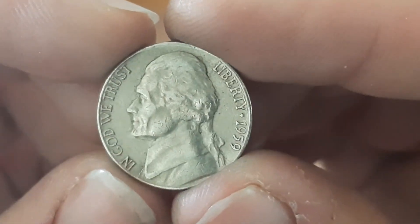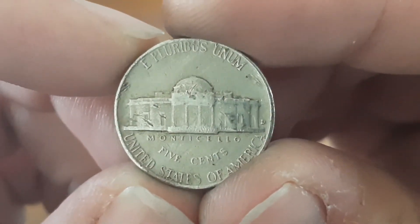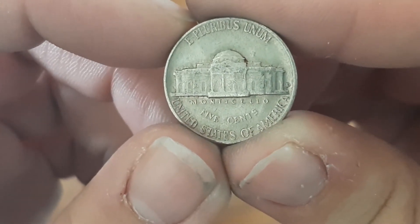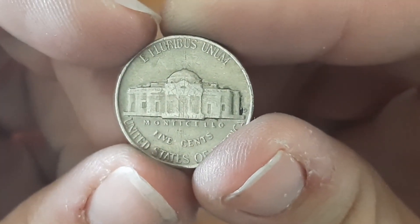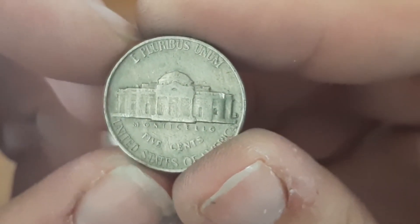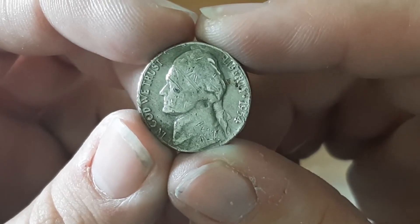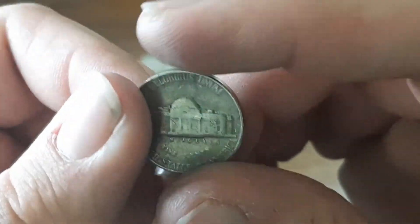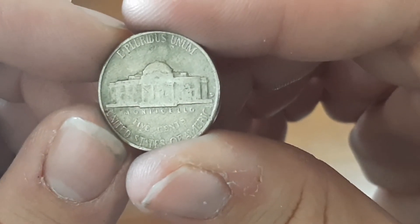Now let's go to the 50s. This one is a 1959 minted in Denver, found in roll number 12. Here's another 1959, also minted in Denver. Here's a 1957 minted in Denver, found in roll number six. Here's another 1957 minted in Denver. And the last one from the 50s — this 1954, which was the ender I showed at the beginning, minted in Denver, found in roll number 24.